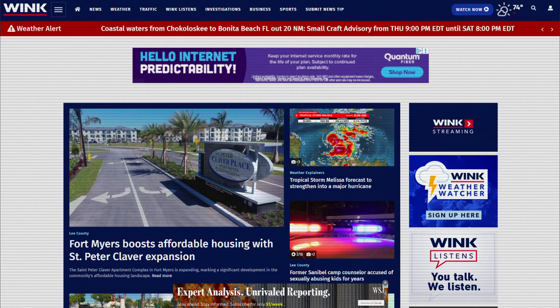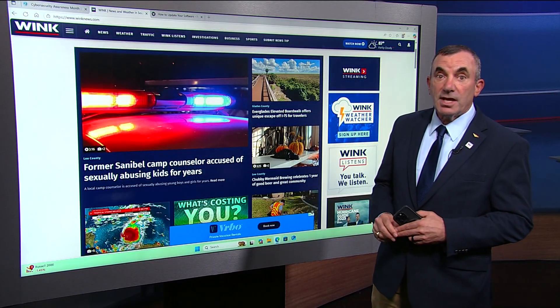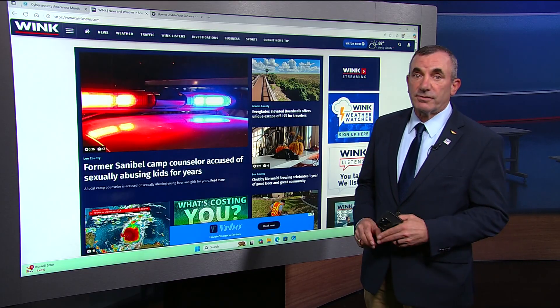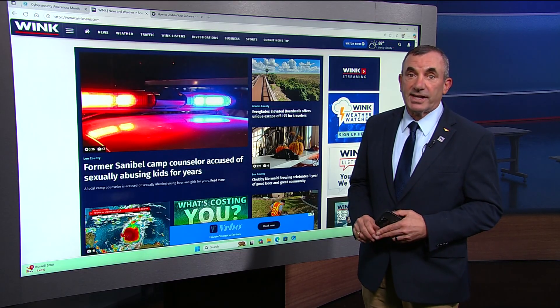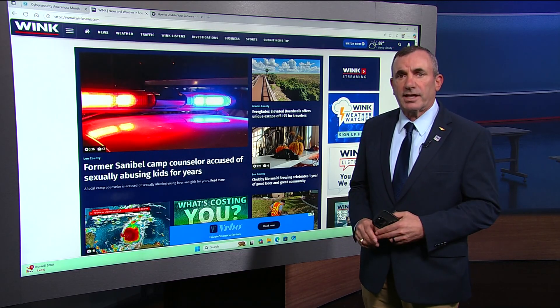I've added a link to our WinkNews story so you can go directly to many of these common apps and software you routinely use. Remember, stay safe online and protect your personal information, your devices, and your finances. If you have any questions, ask them in the comments section of the Facebook story and I'll try to get an answer for them.